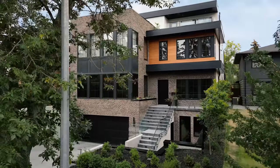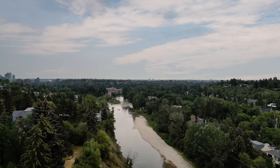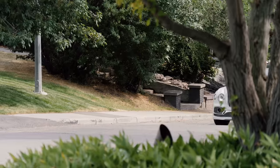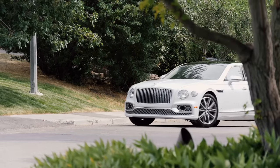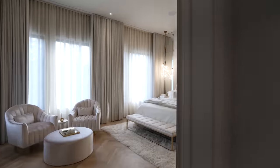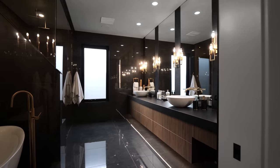In this tour we take you to the affluent inner city community of Elbow Park, located in Calgary, Alberta, Canada. This home's stunning interior was meticulously designed by award-winning DWK Interiors and features five bedrooms, nine bathrooms, and just over 8,000 square feet of living space.